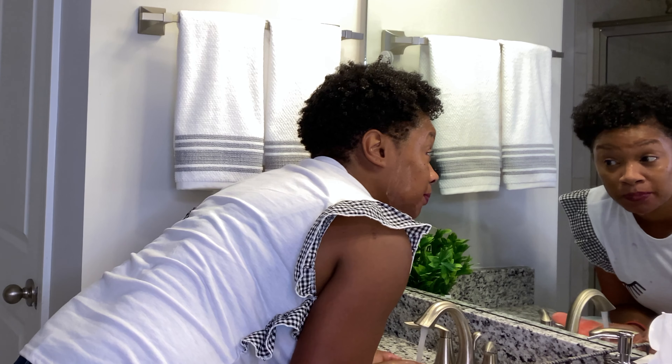As the directions call for, I'm rinsing all of this off with water. I don't know why I look like I was drowning in the sink, but it is what it is.